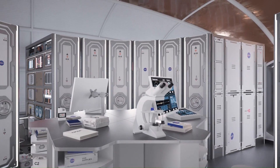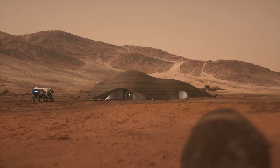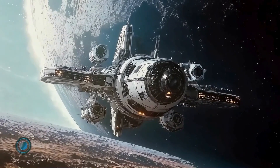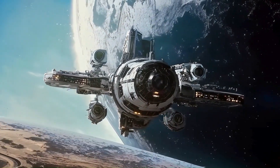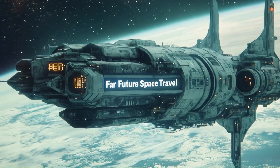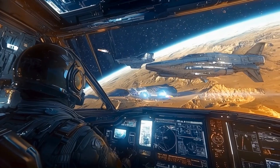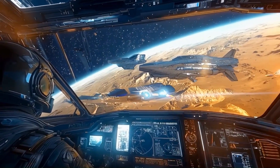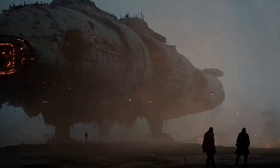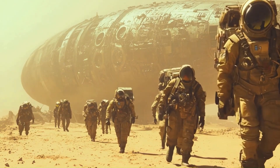Future space travel promises a transformative shift from our current capabilities, pushing the boundaries of human exploration far beyond our solar system. The distant future could see humanity venturing to other star systems, propelled by advanced technologies that overcome the immense challenges of interstellar distances. Concepts like warp drives, which manipulate space-time, or fusion-powered rockets offering unprecedented speed and efficiency, could become realities.